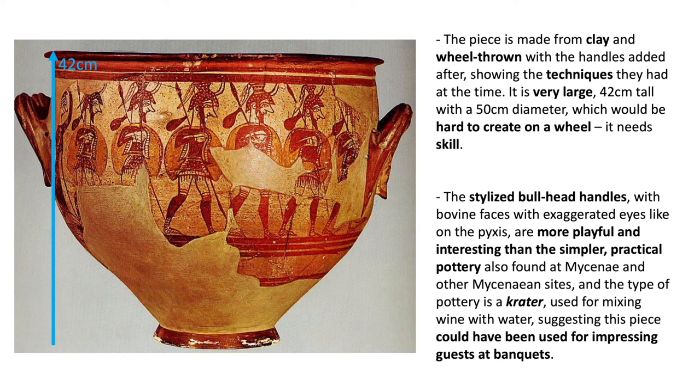The stylised bullhead handles, with bovine faces with exaggerated eyes like on the Pyxis, are more playful and interesting than the simpler, more practical pottery also found at Mycenae and other Mycenaean sites. And the type of pottery is a crater, used for mixing wine with water, suggesting that this piece could well have been used for impressing guests at banquets. This is no ordinary piece of pottery — this is something very special.